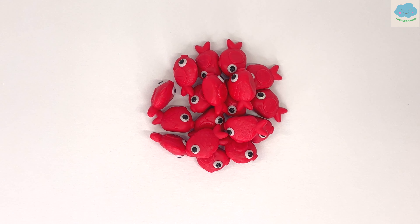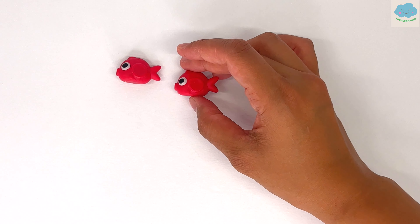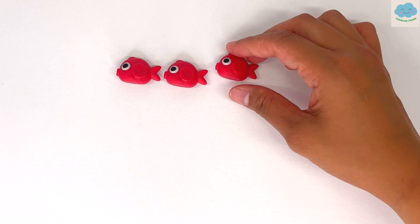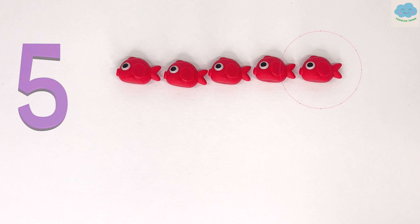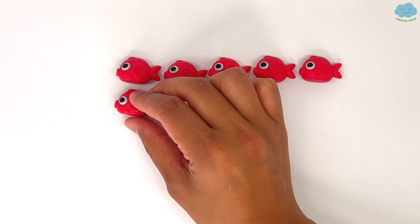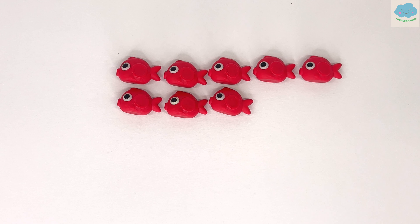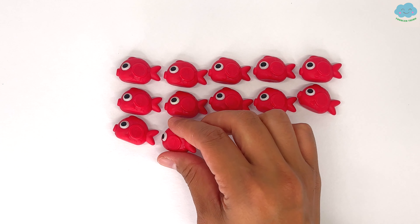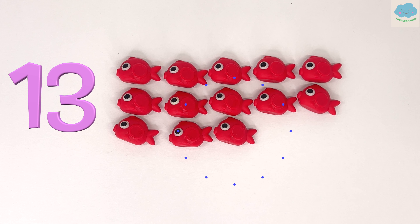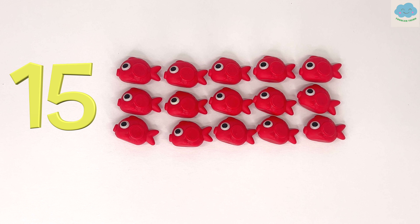Here we have some tiny red fish. Let's count them together. One, two, three, four, five, six, seven, eight, nine, ten, eleven, twelve, thirteen, fourteen, fifteen. There are fifteen little red fish.